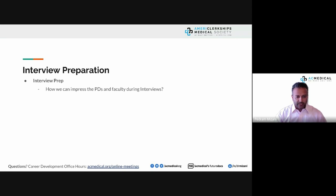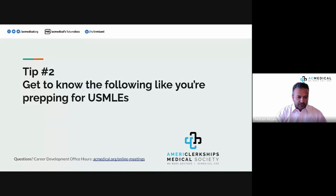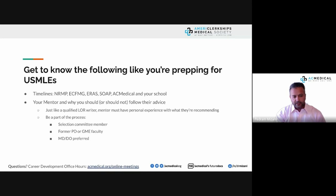Tip number two: how to impress program directors during interviews. Turn the entire process on its head and get to know every piece of the process as if you're preparing for USMLE questions. Know the timelines — not just NRMP, ECFMG, and ERAS, but dig deeper into supplemental offer and acceptance programs. Know when it starts, how it's set up, and how it could impact you.